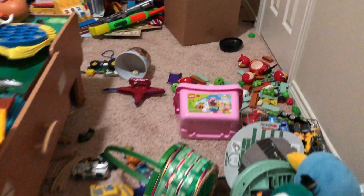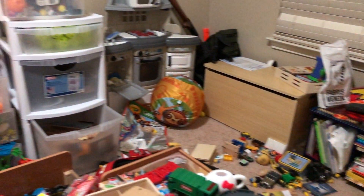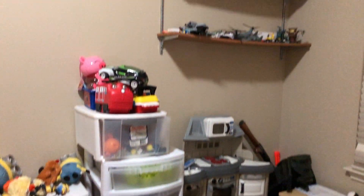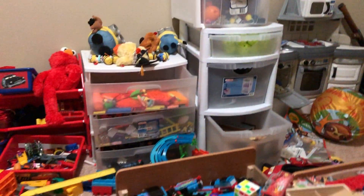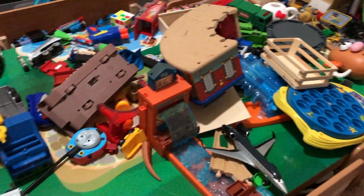Let's do a little tour! Where to begin — to clean up? Where to begin? Look at this! Baby shark!